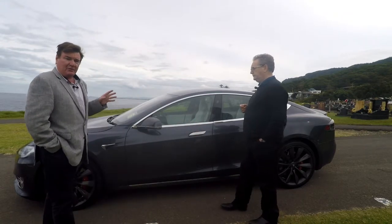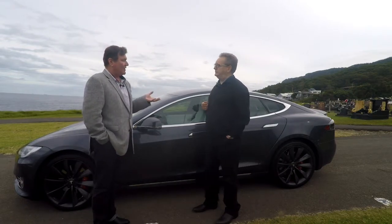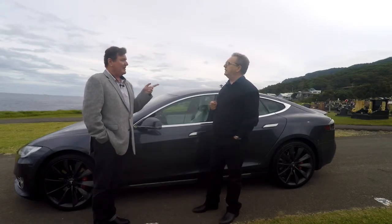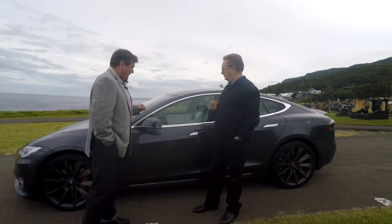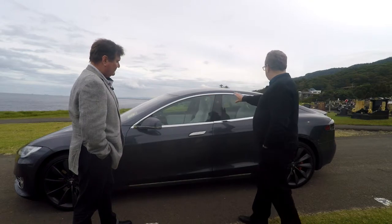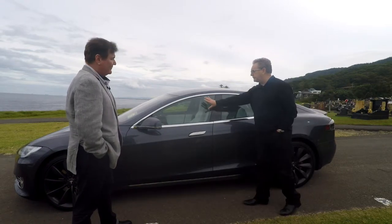It's a five-door, meaning that it's an exec hatch, as I call it — like the old Rover SD1 of the late 70s. Very nice car. This one leaves that for dead. It looks smart. The design of it — I love this line of the windows. This line here is, to my mind, extremely stylish.